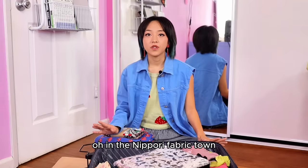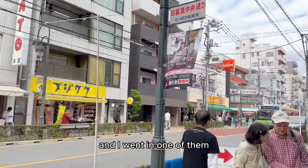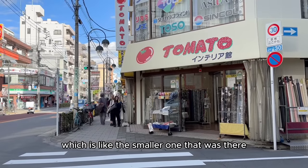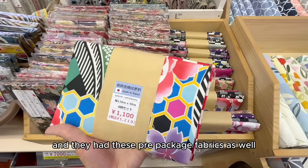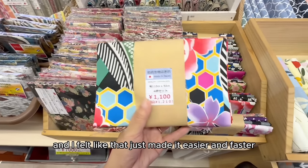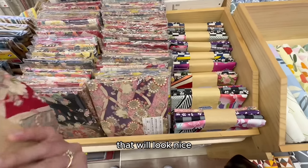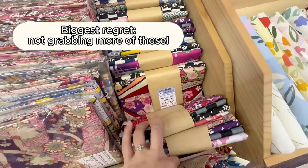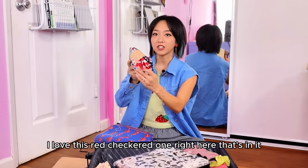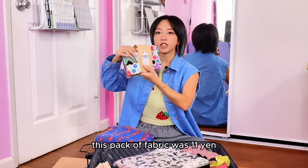In Nippori Fabric Town you're gonna see a few Tomato stores. I went into the smaller one and they had pre-packaged fabrics, which made it easier and faster to pick something quickly. They kind of already matched certain fabrics together that look nice. I love this red checkered one in the pack — this pack of fabric was 1100 yen.